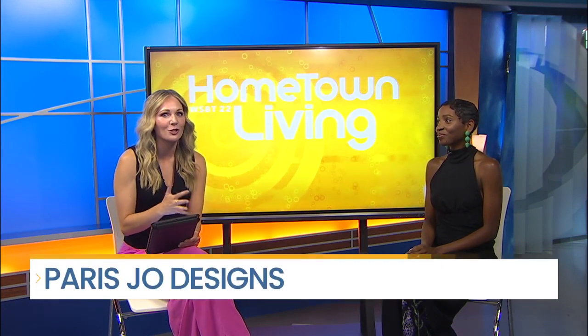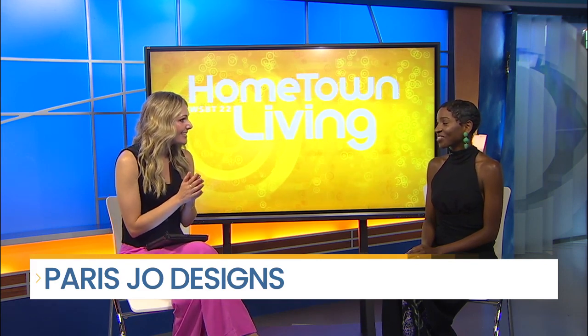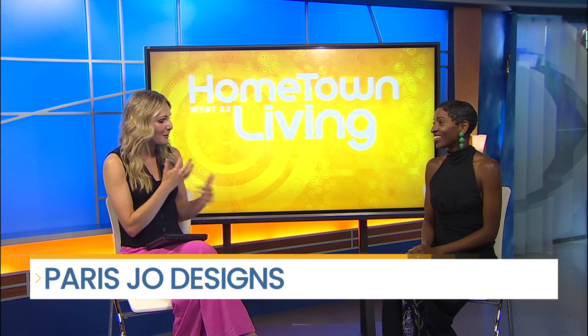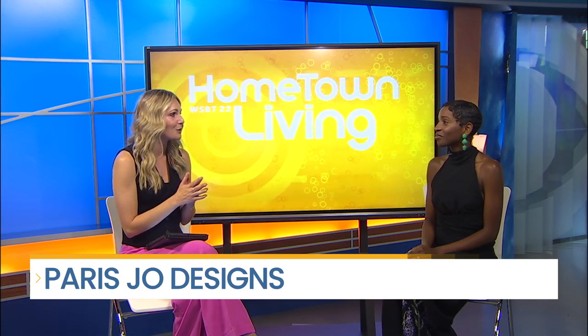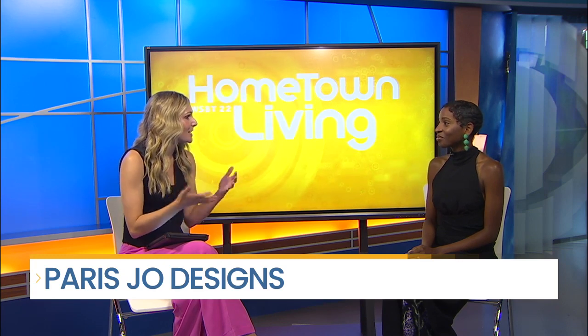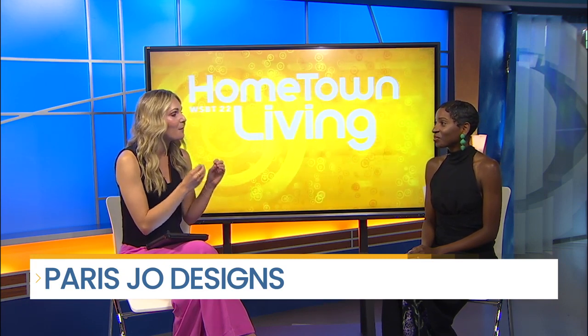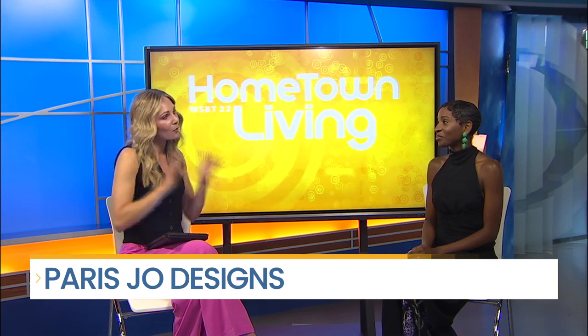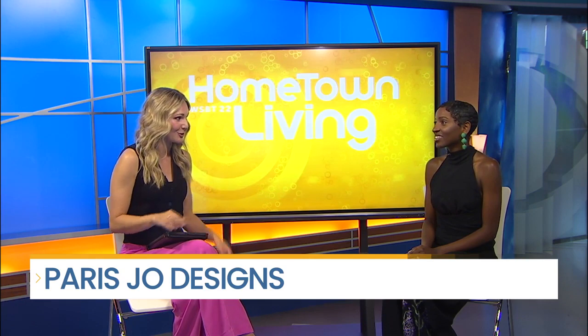Timeless sophistication, street chic and romance are at the core of Paris Jo's design style, and she's joining us with a few of her incredible designs. Thanks for sticking with us because we were able to meet you earlier. Talk a little bit about why it's been so important for you to continue working with individuals right here in your own community. Talk a little bit about your style and how we're going to see that translated into some of the looks in our live fashion show.